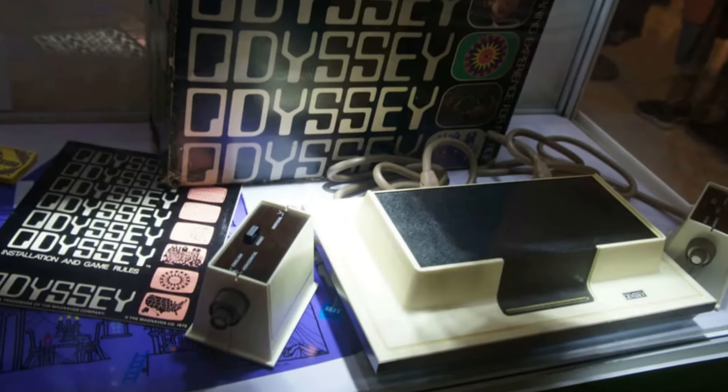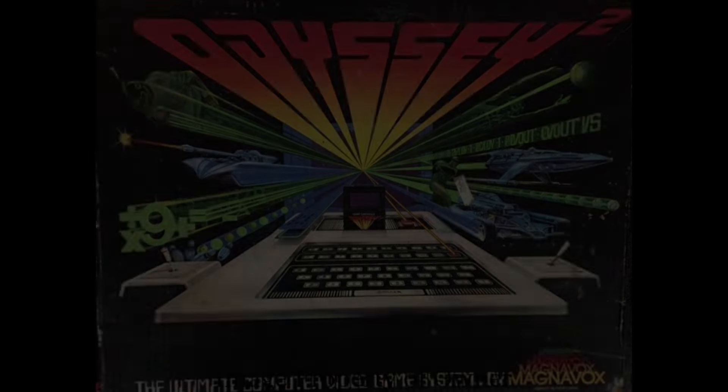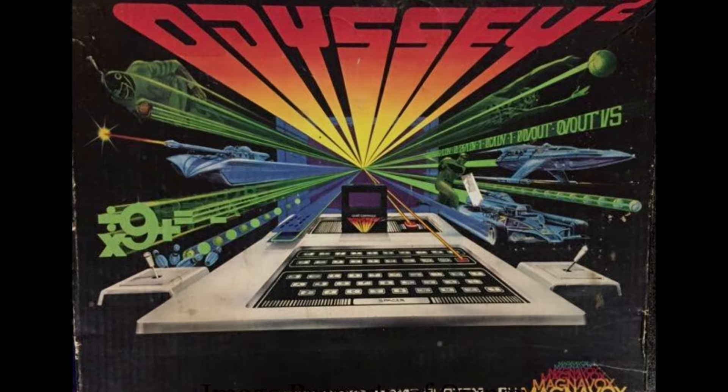Despite its simplicity, the Odyssey sold around 350,000 units by the time it was discontinued in 1975. Many consumers mistakenly thought it could only work with Magnavox TVs, limiting its market potential. Additionally, the games were too simplistic to retain long-term interest, especially as more advanced systems like Atari's Pong came into the market shortly after, and by the late 70s, the Odyssey had faded into obscurity.